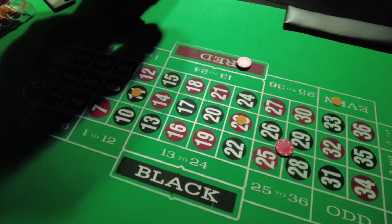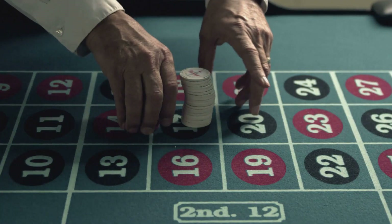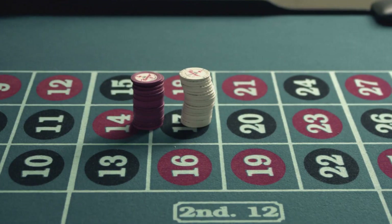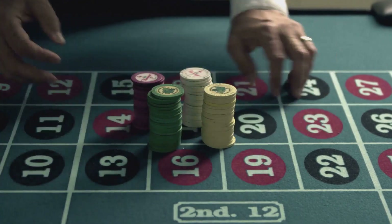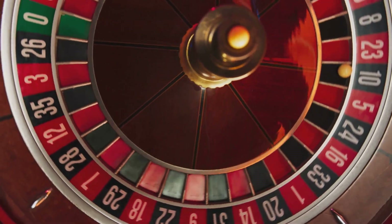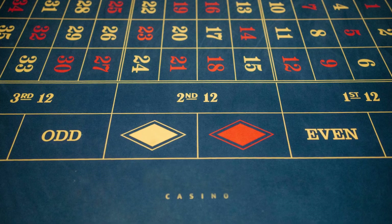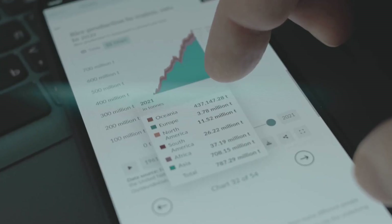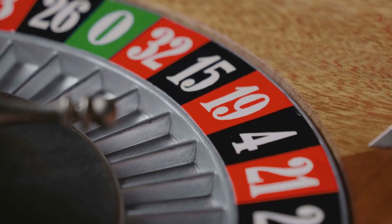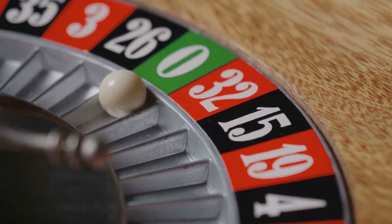That gap is the casino edge, and the same pattern happens again and again. A three-number bet has a 7.89% chance of winning. A four-number bet has a 10.53% chance. A six-number bet sits at about 15.8%. But no matter which of these inside bets you choose, the house edge stays almost perfectly the same — it's 5.26%. That means for every $100 bet over time, the casino expects to keep a little over $5. Not right away, not every spin, but across thousands of spins, the math wins.